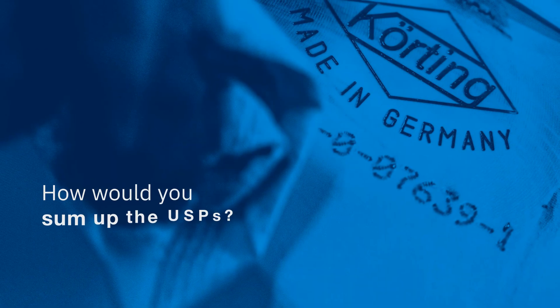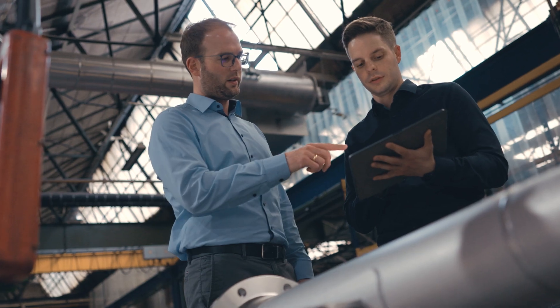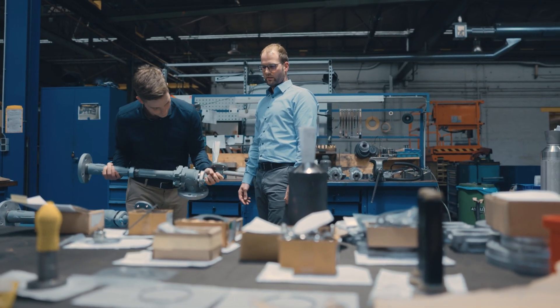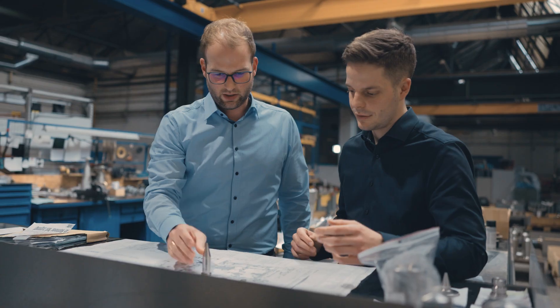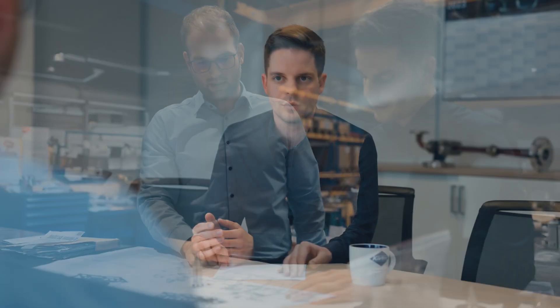How would you sum up the USPs? In this project, we exclusively work with components made in Germany. All parts are matched together optimally. The motive steam savings and the reliable operation have been realized as planned. A special requirement was the option of retrofitting a redundant liquid ring vacuum pump.